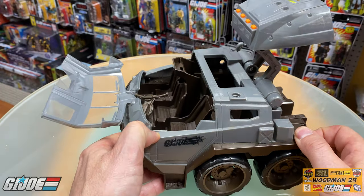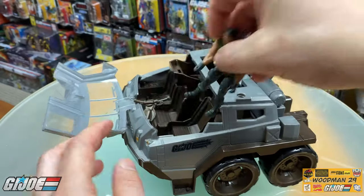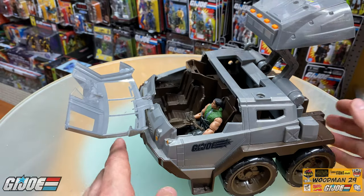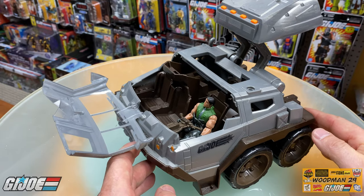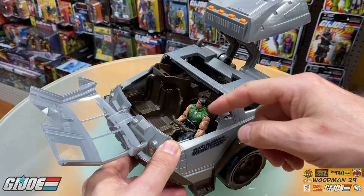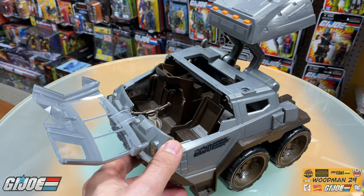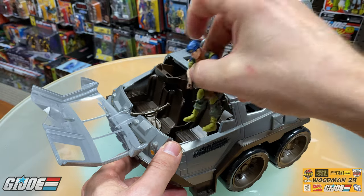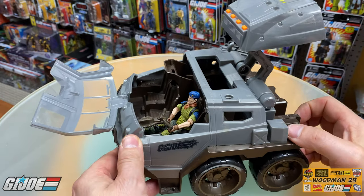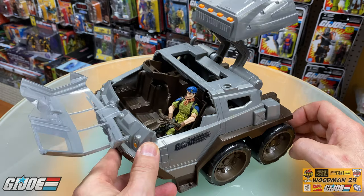There's plenty of seating for figures inside the cab itself. Let's grab Long-Range — he does fit in here no problem at all, right into the driver's seat. Now it wouldn't be a Woodman review if we didn't try a modern figure in one of these vintage vehicles. I just happen to have a Slaughter's Marauders Falcon figure here. Slide him back and lock him in place — he fits in here absolutely perfectly. This cab will absolutely accommodate your modern four-inch figures.